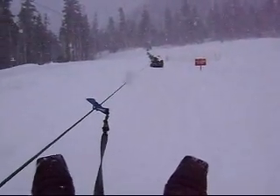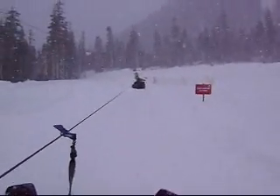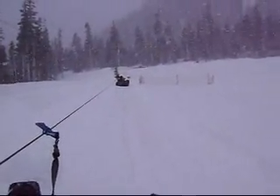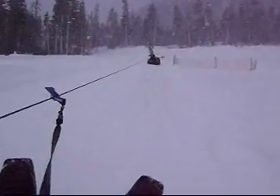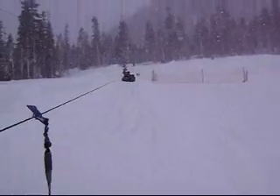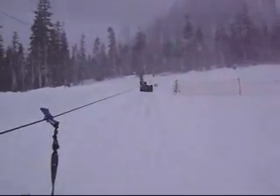We're on the lift finally. It takes a while. If it's a long line and you're a skier, you may want to go ski instead. But if you're done skiing and the line's not that bad, the lift actually does move a little faster than it looks from the bottom.